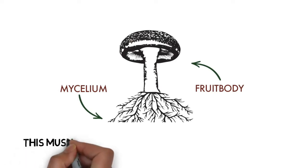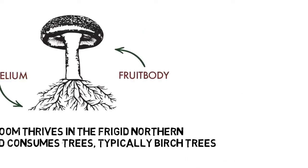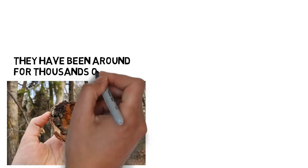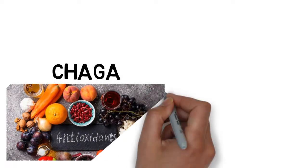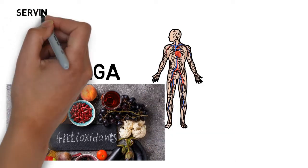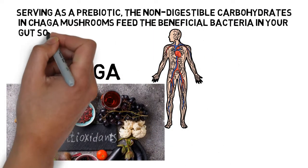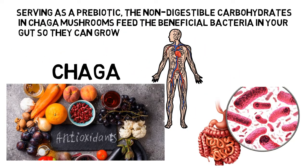This mushroom thrives in frigid northern regions and consumes trees, typically birch trees. People have been using Chaga mushrooms for thousands of years. Chaga also supports antioxidants and is regarded as a tonic mushroom to enhance general wellness, encouraging healthy cell growth and turnover. Additionally, serving as a prebiotic, the non-digestible carbohydrates in Chaga mushrooms feed the beneficial bacteria in your gut. A healthy gut microbiota is necessary not only for digestive health, but also for immunological and general health.